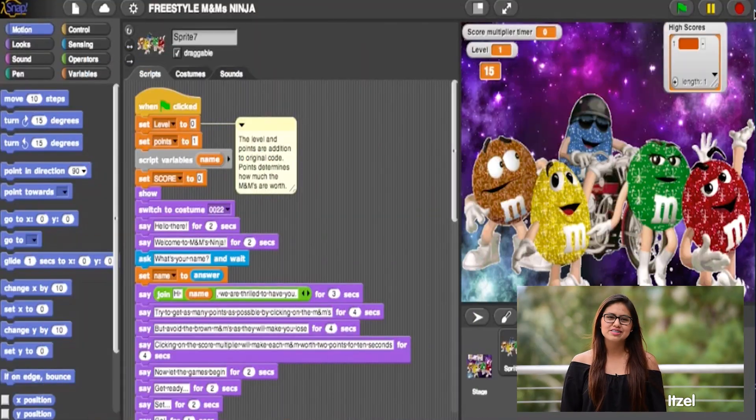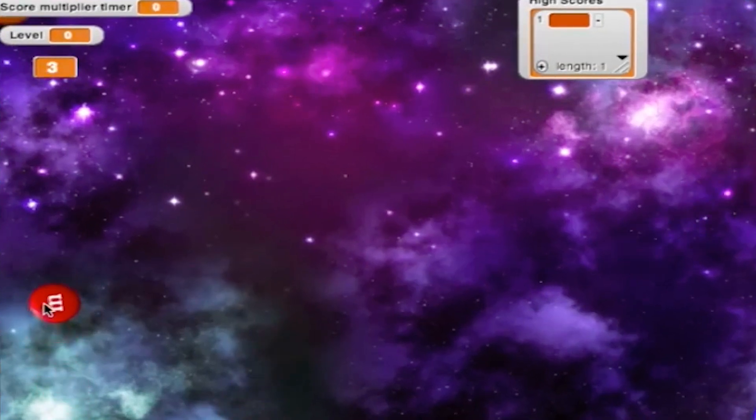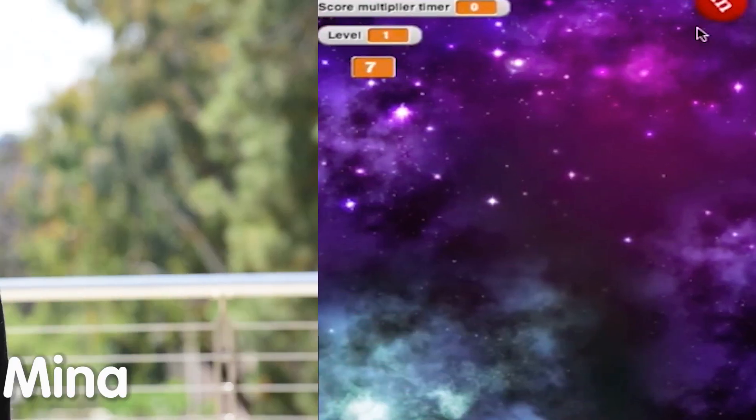Let's take a look at some of the projects students have created in this course. Hi, my name is Itzel. For my final BJC project, I made an M&M version of Fruit Ninja. We added some elements to our game, such as freestyle mode.